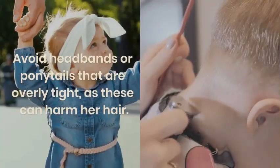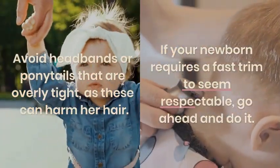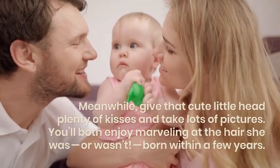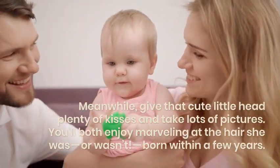If your newborn requires a fast trim to seem respectable, go ahead and do it. Meanwhile, give that cute little head plenty of kisses and take lots of pictures. You'll both enjoy marveling at the hair she was or wasn't born with in a few years.